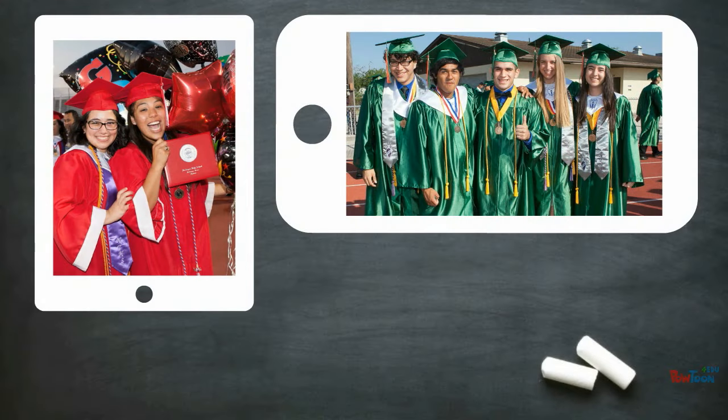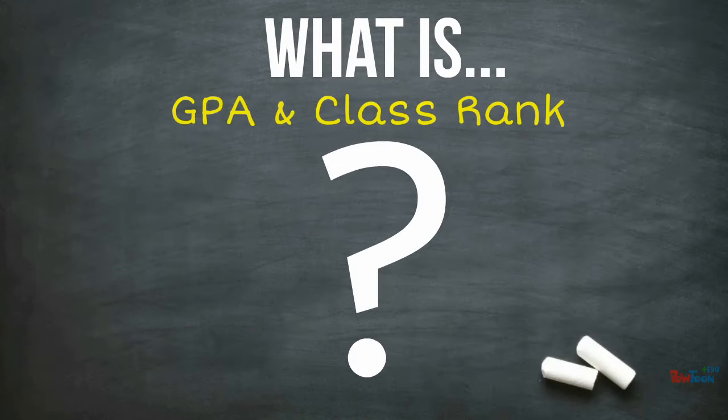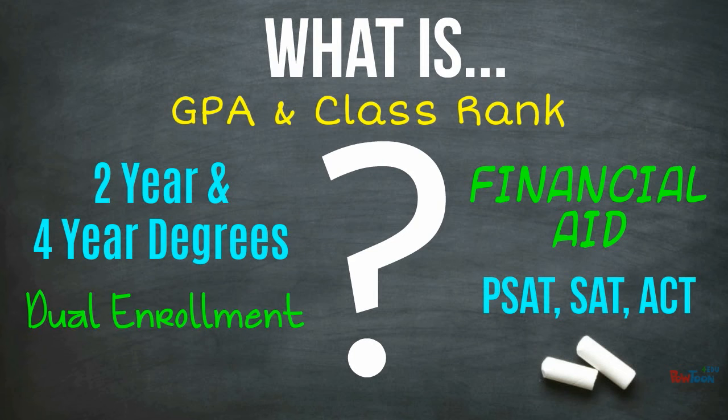To ensure you take every advantage of getting a head start on your education, we'd like to provide you with some resources and a more in-depth explanation of some words you'll be hearing a lot over the next few years.